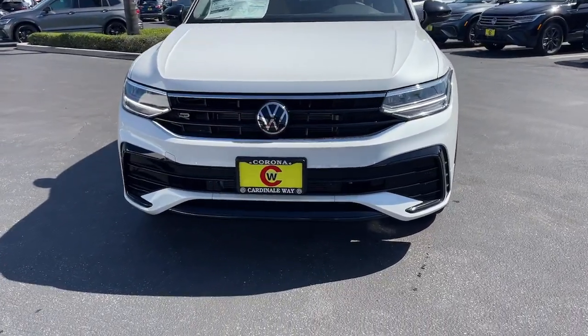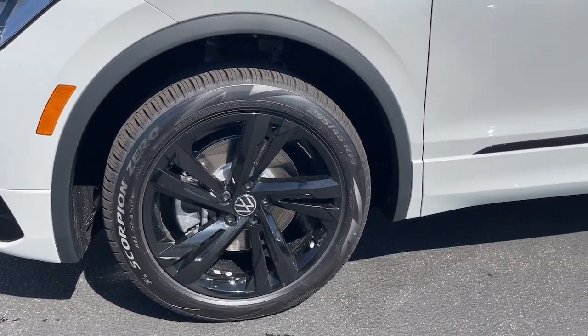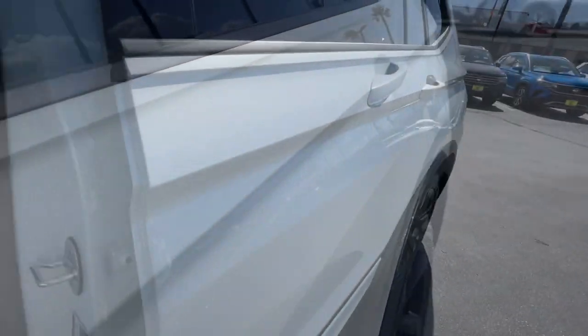Keyless entry, moonroof, satellite radio, backup camera, heated mirrors, power liftgate, aluminum wheels, power driver's seat, alarm, dual-zone AC.